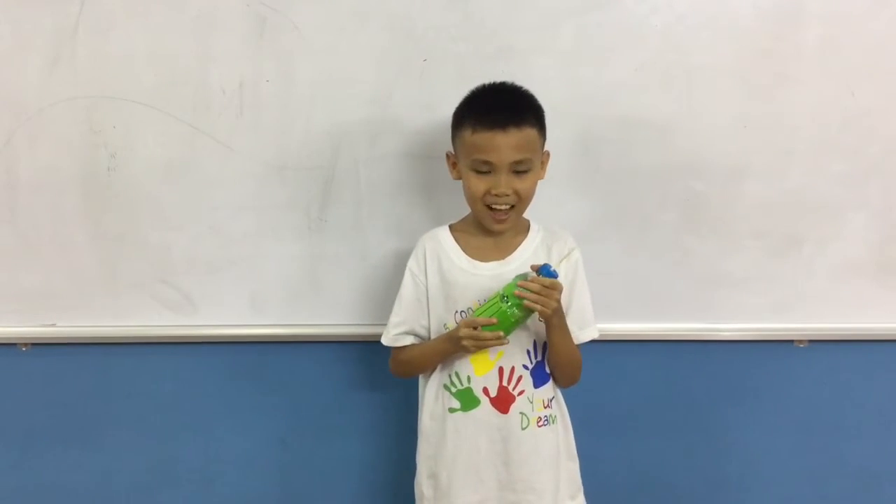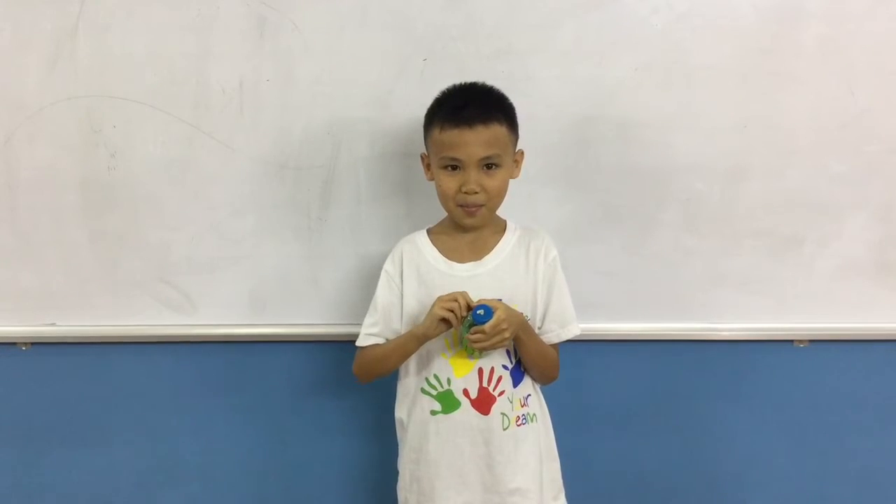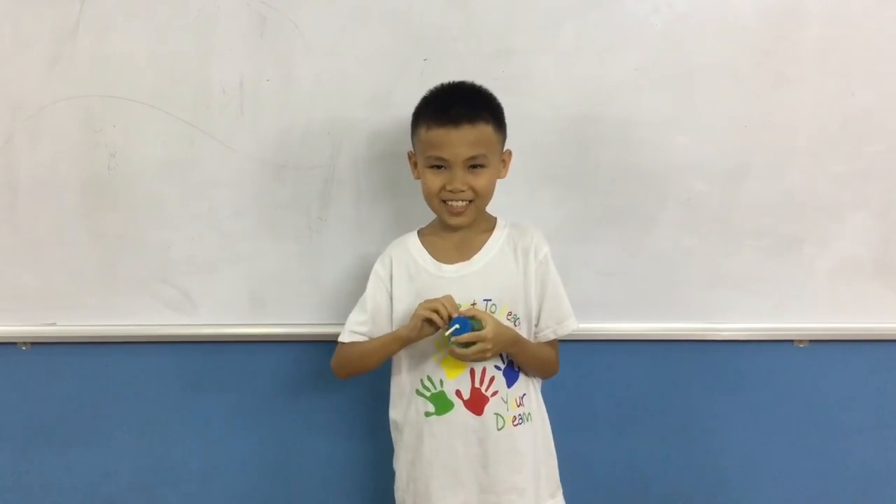I like my lighthouse a lot. This is the end of my presentation. Thank you for listening. Thank you.